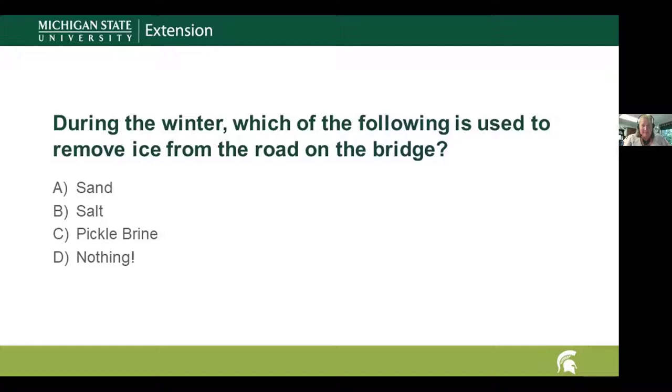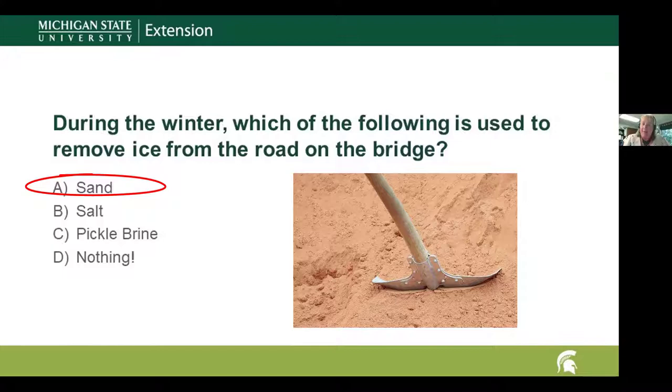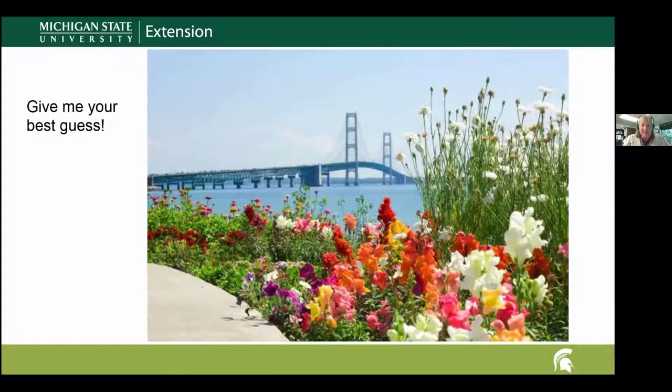A lot of you guessed sand — and you're correct! Sand is what they use. Normally on our highways, the road commission uses salt, but not on the bridge. Two reasons: first, it corrodes the steel; and second, they don't want the salt getting into the Great Lakes, which are right below the bridge.